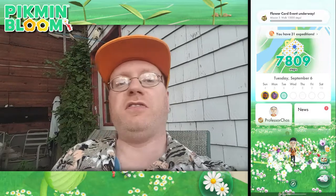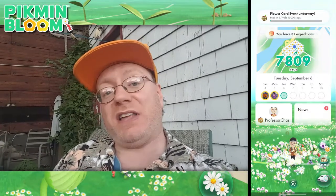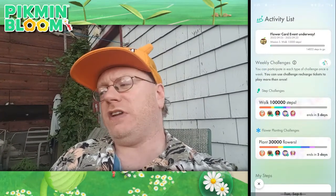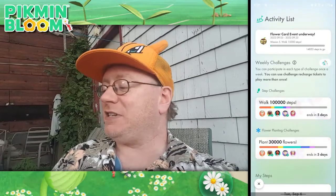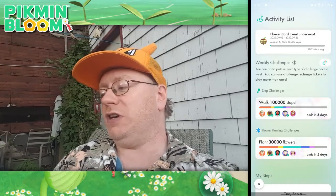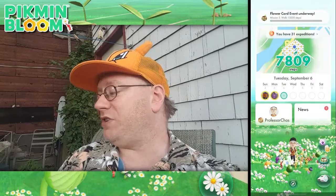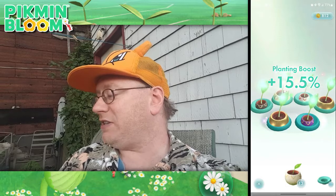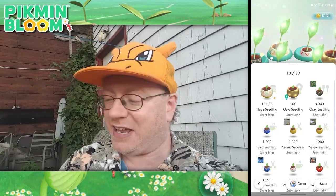I've made it onto mission four of our special flower card Pikmin event — it was to plant five thousand white flowers or white petals. I've just completed that and got myself another gold seedling. Our current mission, number five, is to walk fifteen thousand steps. Given that they've given us about three weeks to get all this done, I suspect they didn't expect us to finish it in one day. I'm already tired from walking, and I'm currently in the midst of the Munna spotlight hour in Pokemon Go, so I'll get whatever steps I can and finish the rest tomorrow. I'm still holding off before plucking any of these Pikmin — I want to wait and see if there's a special mission to do that. In the meantime I can just let my gold seedlings pile up. I also have a burger Pikmin huge seedling waiting to plant, but I'll be patient.